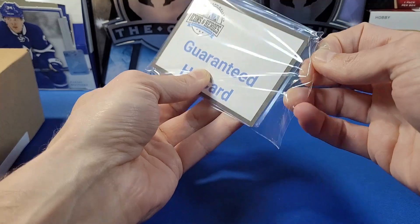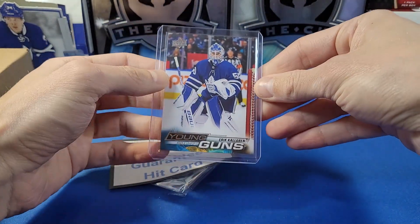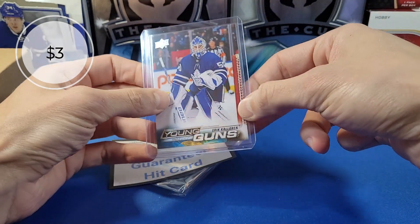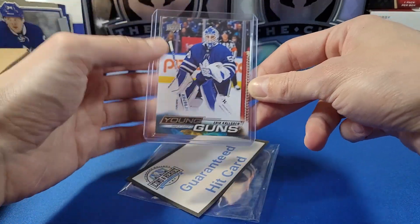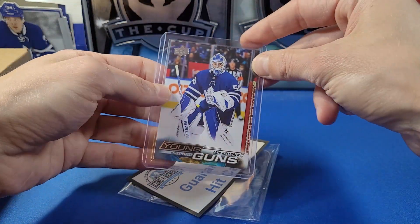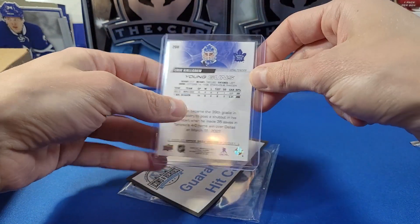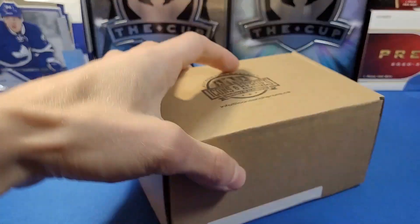Here's our guaranteed hit card. Let's see what we got — nice, there it is! Eric Comrie Young Guns! I like the fact that you're automatically guaranteed a Young Guns or some sort of hit in these boxes. That's always nice when boxes include some sort of guaranteed hit, because sometimes the packs can be hit or miss. Eric Comrie for the Toronto Maple Leafs — a pretty solid up-and-coming goaltender. Toronto market cards can be quite hot. Nice hit there!